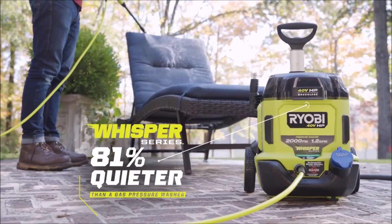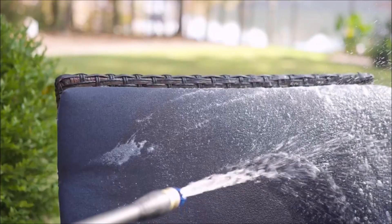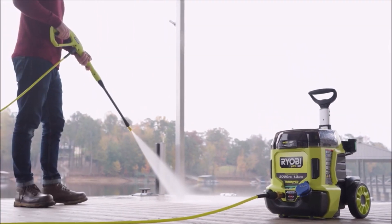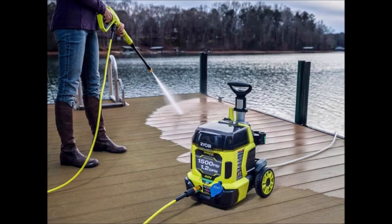The quick-connect accessories, including a soap tank, provide convenience and efficiency. The Ryobi 40-Volt HP Brushless Pressure Washer is a game-changer for those seeking convenient, powerful, and cordless cleaning, offering the ultimate solution for a range of cleaning needs.